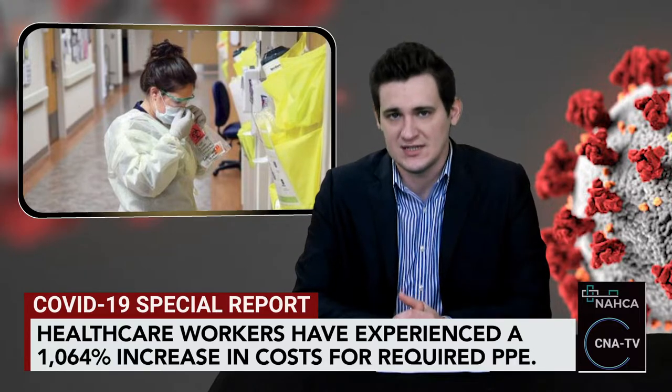Skilled nursing facilities and assisted living centers treating COVID-19 patients have experienced a 1,064% increase in costs for required personal protective equipment since the deadly virus started its rampage in the United States.